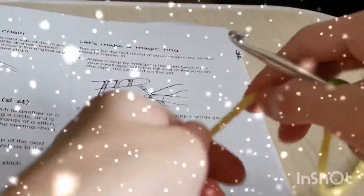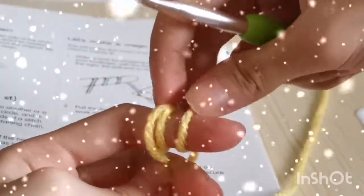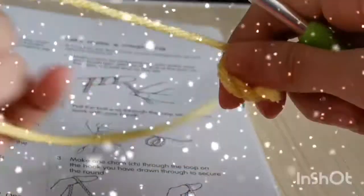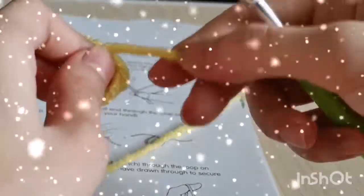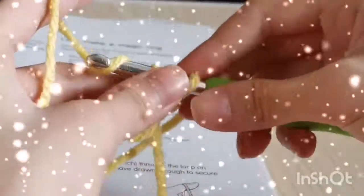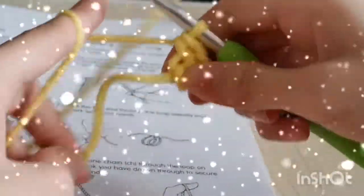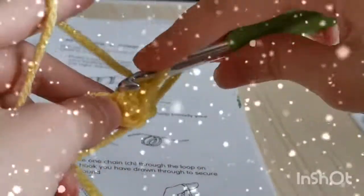We're going to wrap the yarn around our finger two times, make a loop like that, wrap it around two times, and then bring all three loops together. Bring it off our finger — make sure the yarn with the long end is on one side and the short tip on the other. Put your crochet hook through, make a chain right away, do your single crochet, and just watch what happens. When you pull this end you'll tighten it — see! They teach so many things in this book.